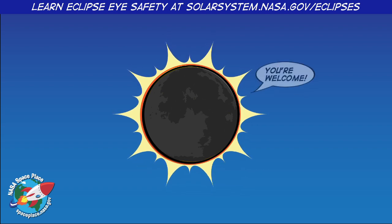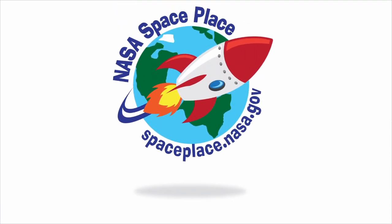Thanks, Moon! Find out more about the Sun at NASA Space Place.